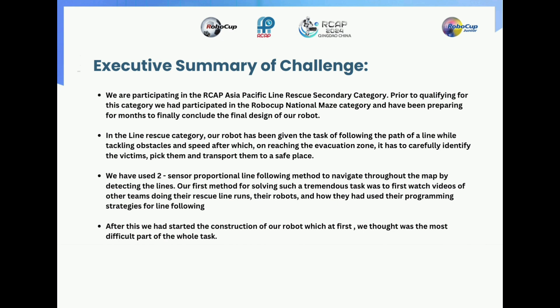Our first method for solving such a tremendous task was to first watch videos of other teams doing their rescue line runs, their robots and how they had used their programming strategies for line following. After this, we had started the construction of a robot which at first we thought was the most difficult part of the whole task.